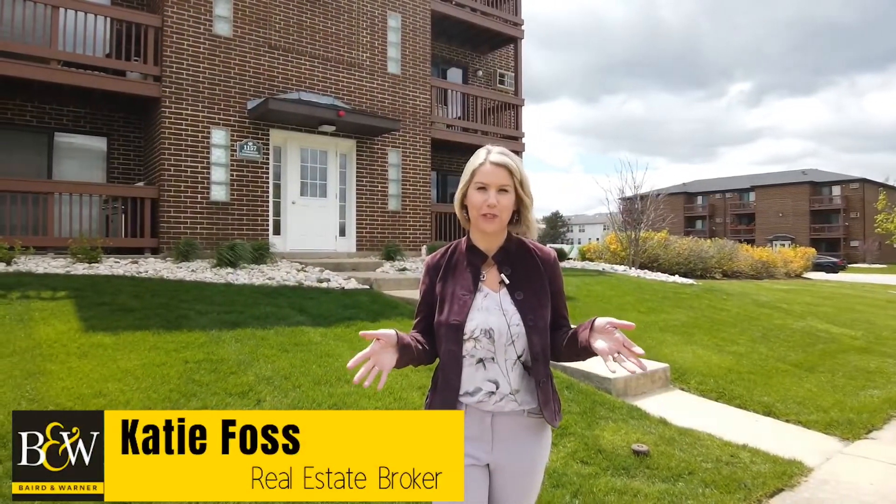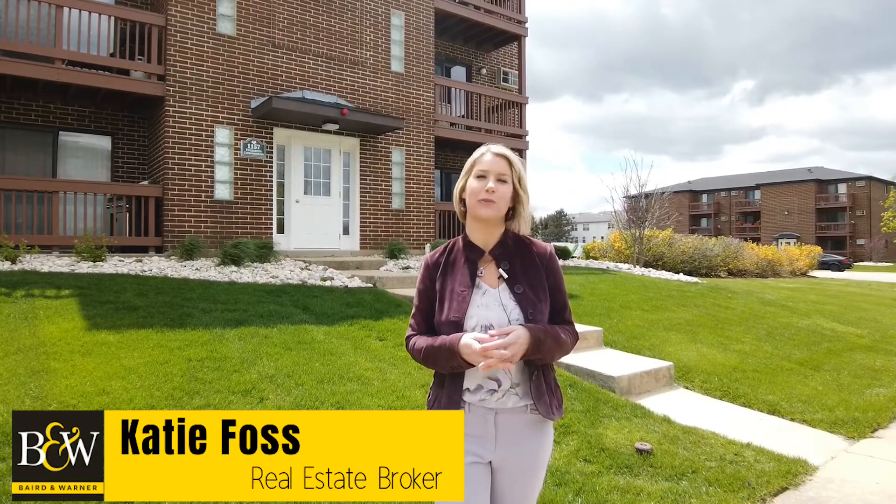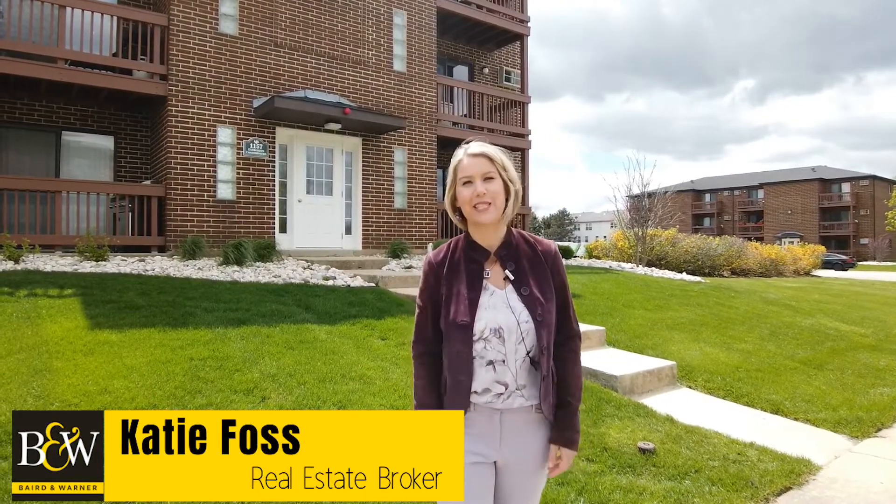Why rent when you can own your own home for cheaper? I'm Katie Foss with Baird Warner. Come on in, let's check it out.